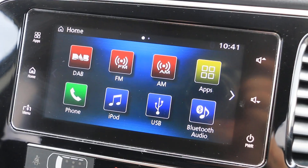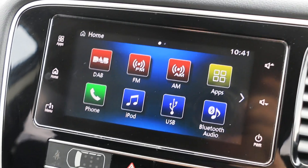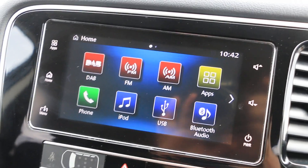Reversing camera, DAB radio, Bluetooth, telephone connection, iPod USB, and Bluetooth audio.